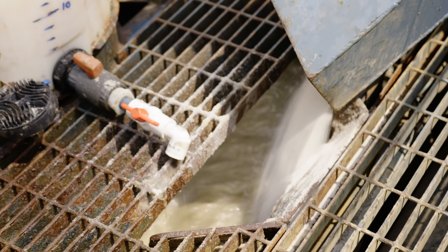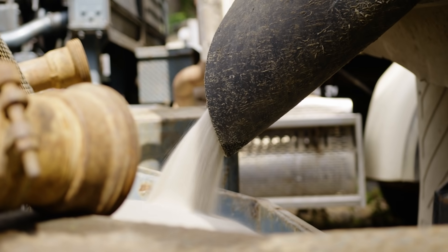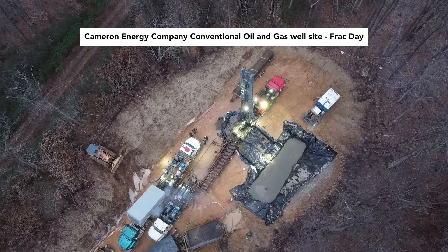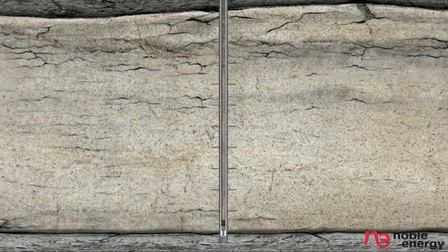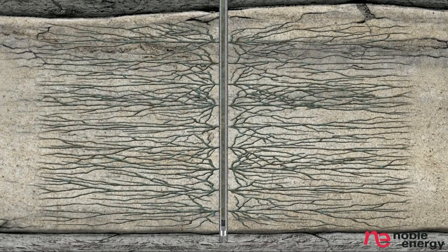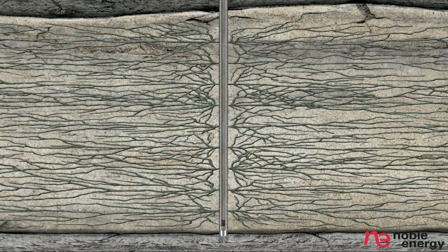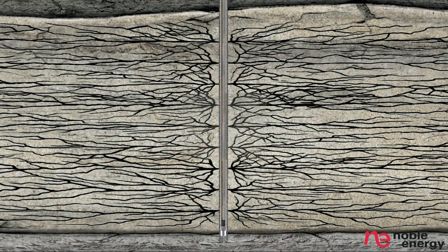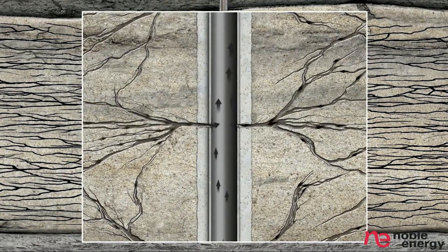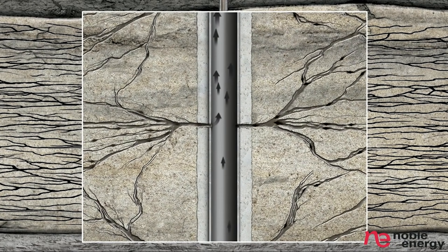But how does hydrofracturing actually work? This video from Noble Energy explains the process. The next step is to hydraulically fracture, or frack, the zone. Sand or other proppants are pumped into the wellbore under extremely high pressure. When the mixture reaches the target zone, the pressure forces it out through the perf holes and into the sandstone formation, causing it to fracture. This creates a fairway connecting the reservoir to the well and allows the released oil to flow to the wellbore.